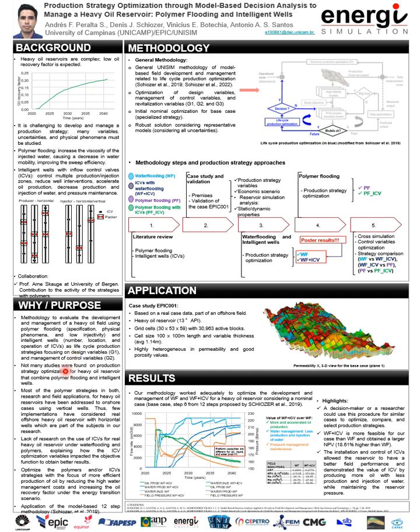For intelligent wells, we focus on the number, location, and operation of the ICVs. Other topics that motivate our research were, for instance, that we didn't find many studies in production strategy optimization that combine polymer flooding and intelligent wells for heavy oil reservoirs. Also, most of the research we found in polymer flooding for heavy oil reservoirs in field application and investigation were performed for onshore reservoirs with vertical wells, which is different from our case of offshore heavy oil reservoirs with horizontal wells.